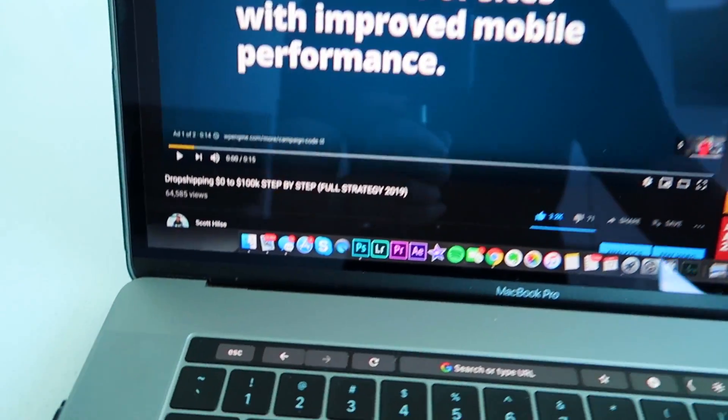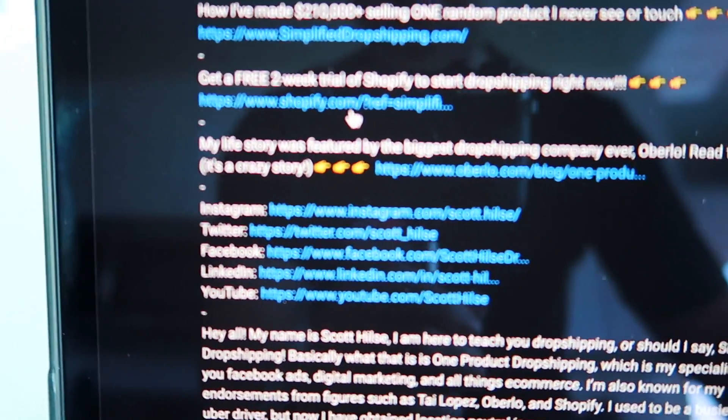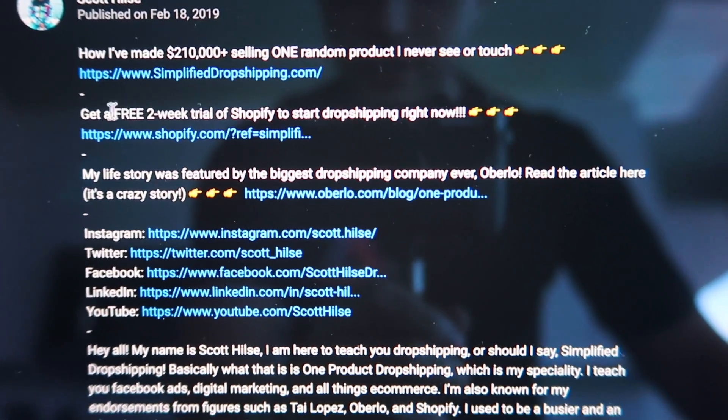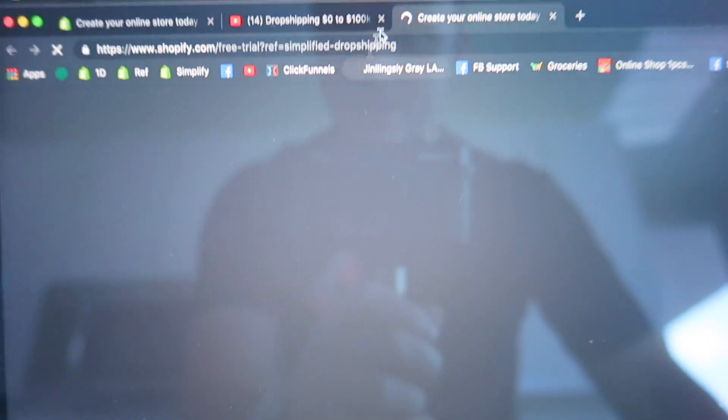All right, enough small talk, let's jump right into it. The first thing you're going to want to do is come to the description and click this link right here — get a free two-week trial of Shopify, start dropshipping right now. You're going to click that and it's going to take you right here. The coolest part about this link is you don't even need a credit card to enter. You can literally just build all this without even putting a dollar down right now.